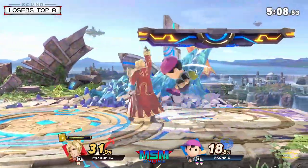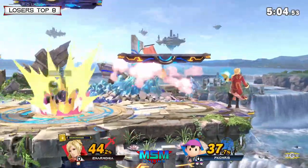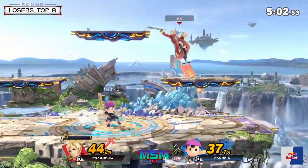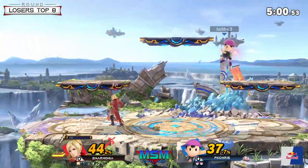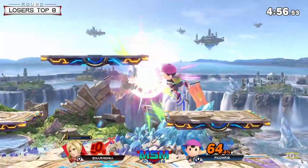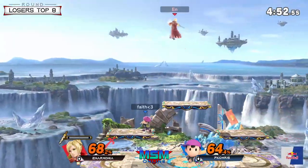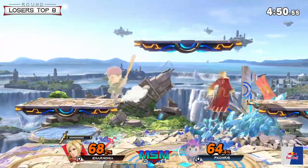Really good use of the side magnet right here — he's not using it so much to absorb projectiles, but to get these combos and mix up his movement. And it's really good too that Anarmonia understands that and still goes for PK Thunder at the right opportunities. If it does hit, it forces PK Chris to hold shield, and they can get a confirm afterwards with a grab.